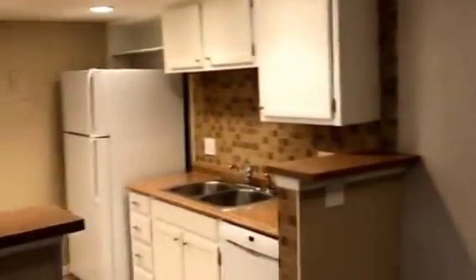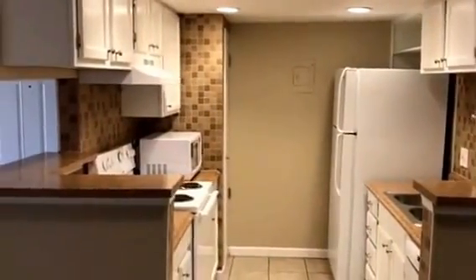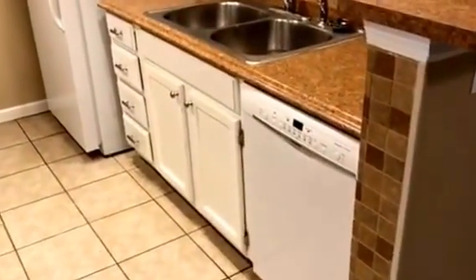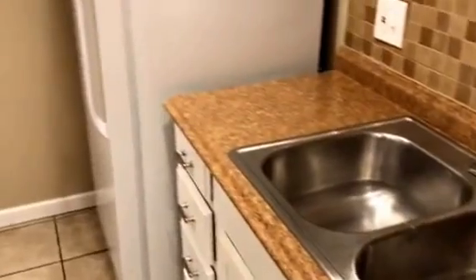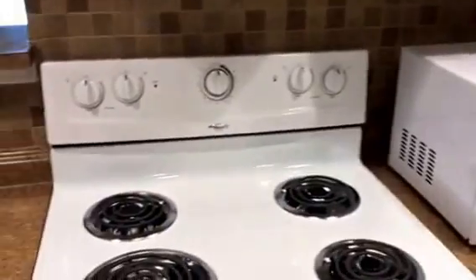As we move over into the kitchen, you can see it comes with a refrigerator, a stove, microwave, and there's been some updates done. You do have a dishwasher. Formica counters with kind of a granite look to it. Stainless steel sink. There's a food pantry. Electric stove.